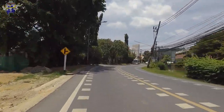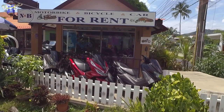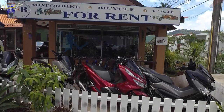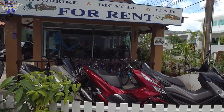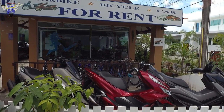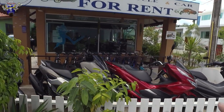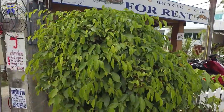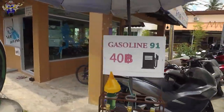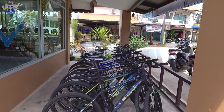Fortunately there are plenty of hire shops. I've just called into this hire shop and spoken to the lady owner — it's the first one I've seen with pushbikes for hire. She's informed me that the bicycles are 100 baht per day or 500 baht for one week, which I think is a great alternative if you don't want to hire a scooter or a car.